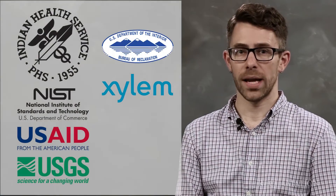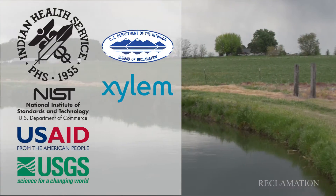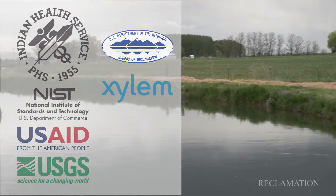We're working with a big group of collaborators on this challenge. I think the thing I'm most excited about for this arsenic challenge is seeing how people are going to innovate and iterate on existing technology.